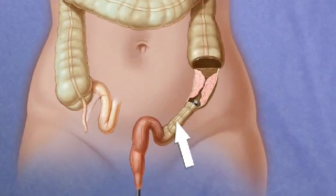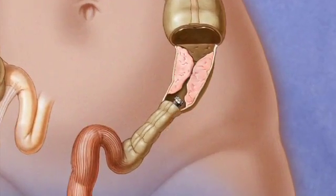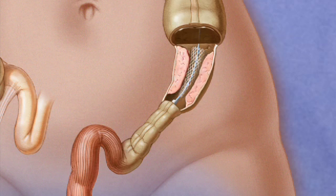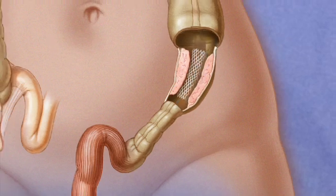Here's how stents work. Dr. Barron advances an endoscope to the site of the blockage. Once there, he uses x-ray guidance to move a guide wire across the blockage. Then he advances the stent over the guide wire and deploys it. Over the next couple of days, the stent expands, allowing the colon to empty. Rose had the stent temporarily placed in her colon to open blockages and prepare her for surgery. Stents can also be used for people who can't have surgery but who need relief from symptoms of blockages caused by cancer.